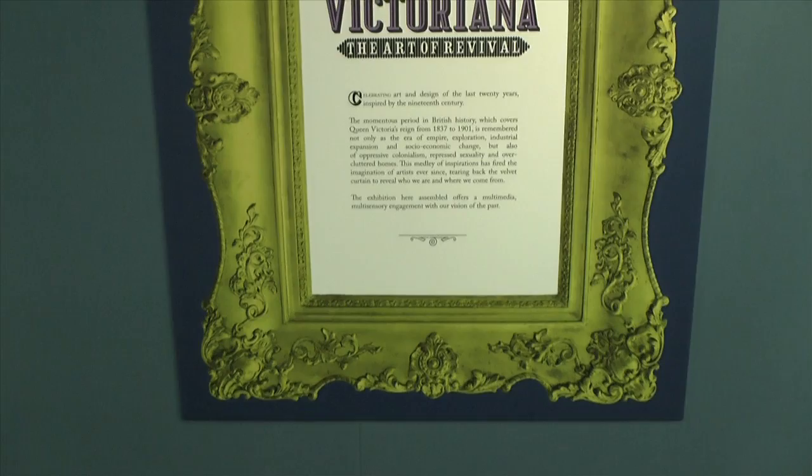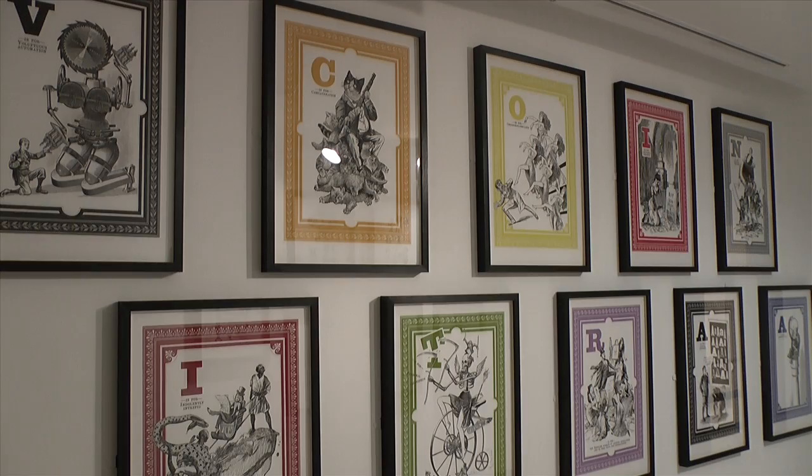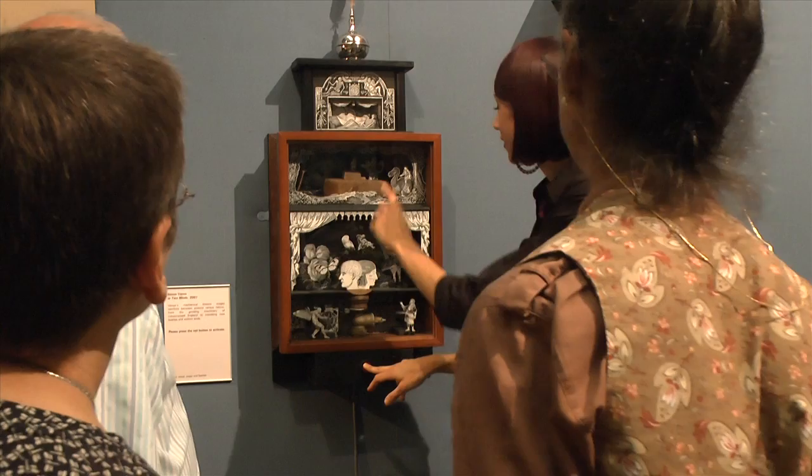Victoriana celebrates art and design of the last 20 years inspired by the 19th century. The momentous period in British history which covers Queen Victoria's reign from 1837 to 1901 is remembered as the era of empire, exploration, industrial expansion and socio-economic change.